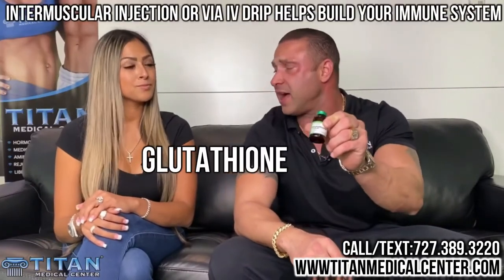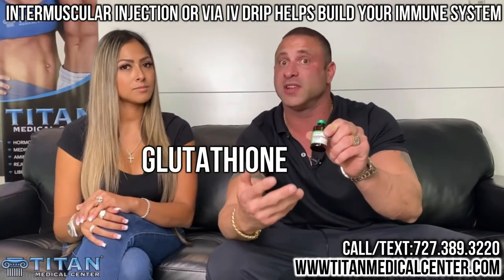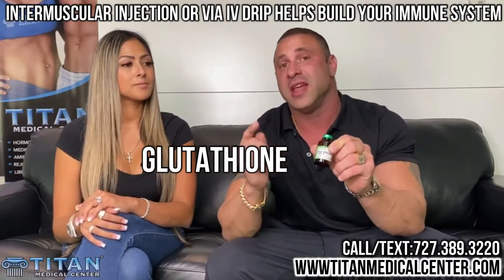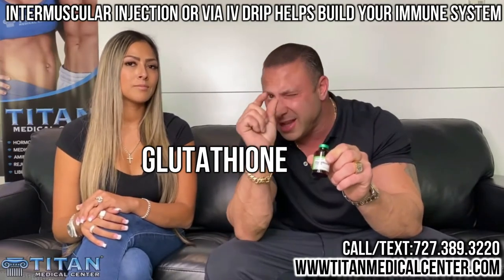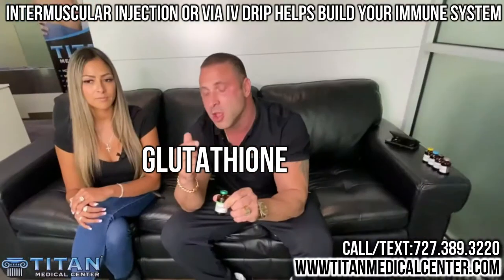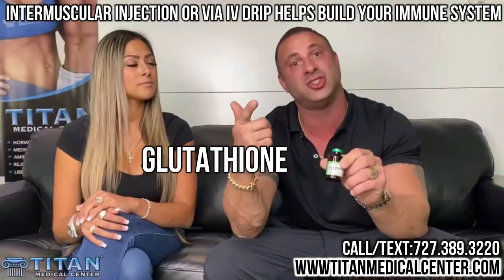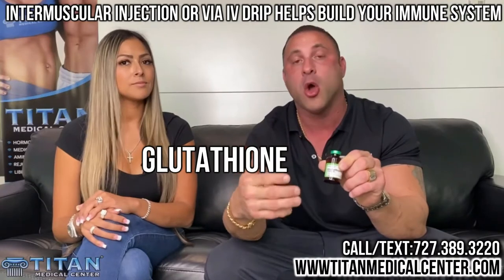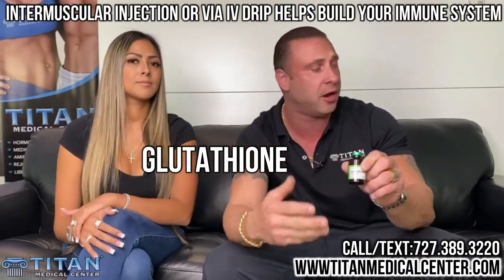One is glutathione. Glutathione is a super antioxidant that will help build your immune system and hopefully help you get over sickness quicker. You can do this in the comfort of your own home, office, or car with a little needle like this — an insulin needle with an intramuscular injection. You can also come into the office and get an injection of glutathione by itself, or it can be put into an IV to help you out.